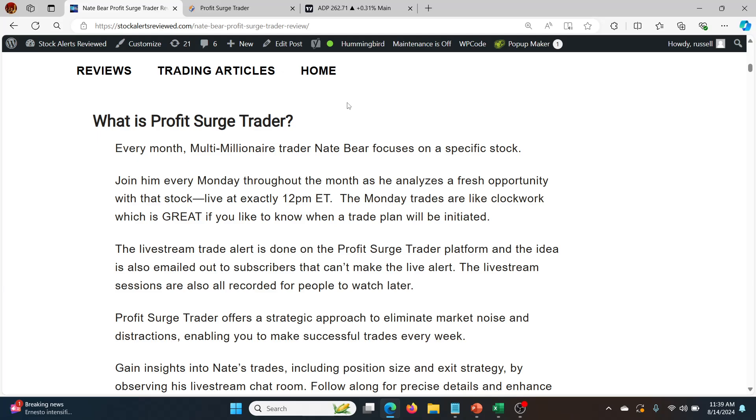Hey guys, what's going on? I'm going to do an update on Profit Surge Trader. This is a once-a-week service by Nate Baer who turned $37,000 into $2.7 million in a few years. He runs a service every Monday where he basically does a live stream at 12 Eastern and he goes through one to three stocks generally.